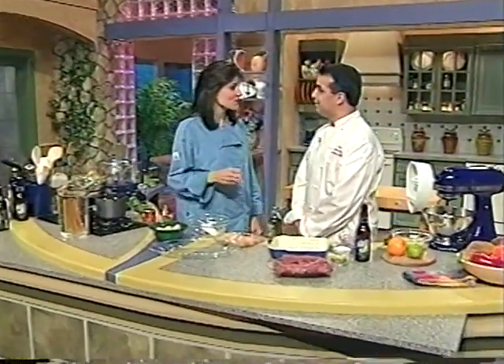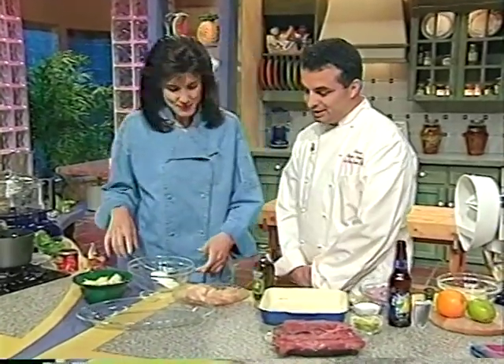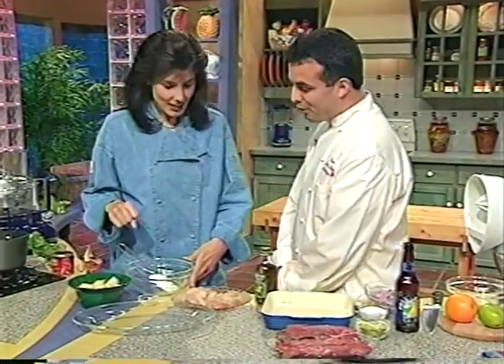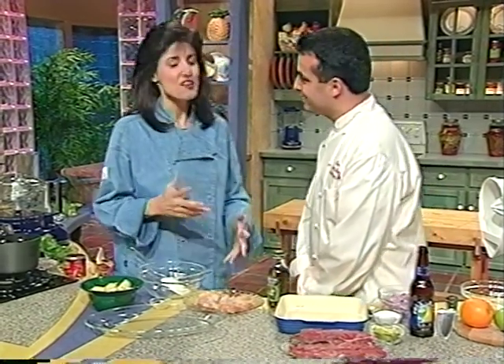You're from Colombia, Rafael? Yes, from Bogotá, the capital. So what are we making next? Pinchos de camarones con piña — pineapple and shrimp skewers.